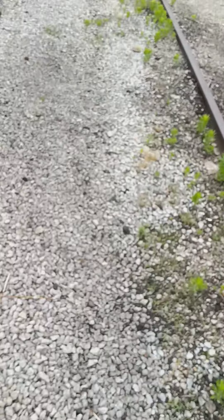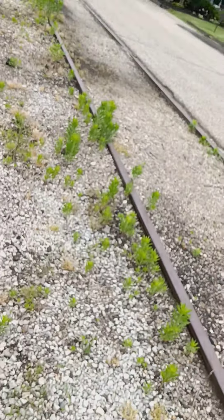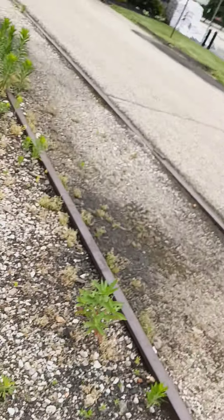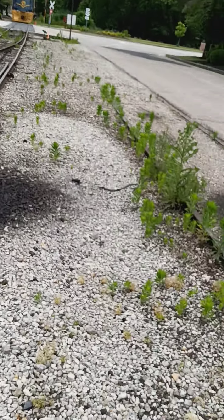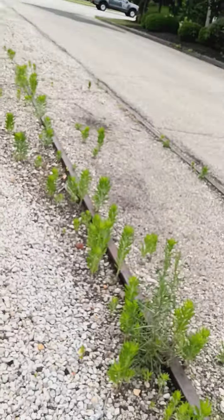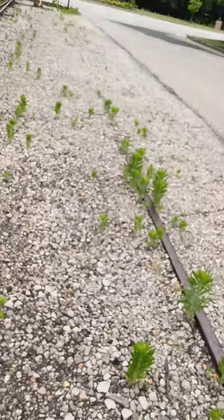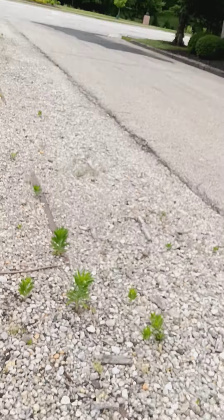Let's see if we can get across this road without being hit this time — you have to take the chances lightly. This is Lebanon, Ohio. I believe this was the B&O railroad line back in the day when it was first put in. I could be wrong on that.